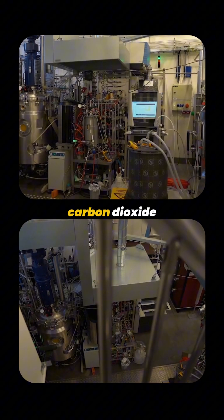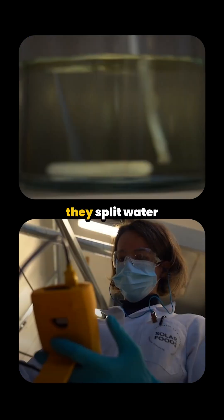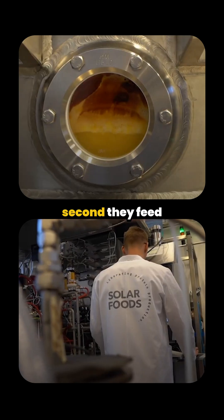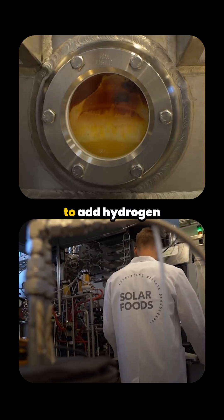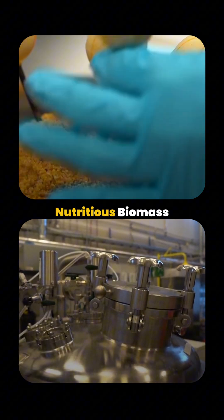First, they take carbon dioxide from the air, similar to how plants absorb it from the atmosphere. They split water into hydrogen and oxygen using electricity. Second, they feed this CO2 and hydrogen to a tiny microorganism in a tank, which becomes a nutritious biomass.